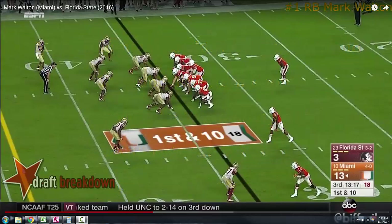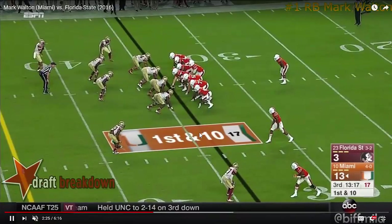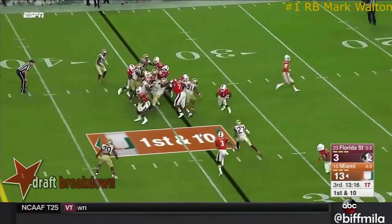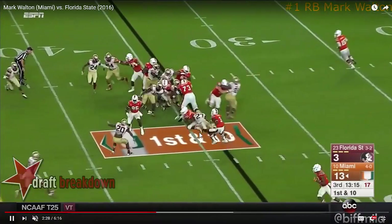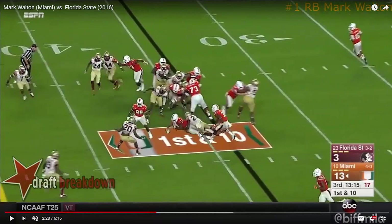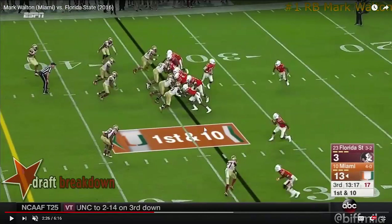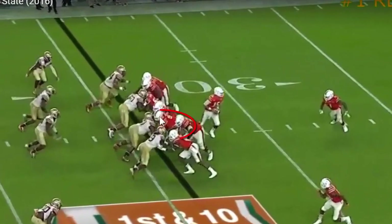This is a zone play, and we're going to watch Mark Walden on the zone play get about four yards on first and ten, which is by no means a bad gain. What you see is that he's got enough quickness to get downhill and can run and lean through a wrap by a defensive back. But when you're examining run plays, you really want to start with the center-guard combination.